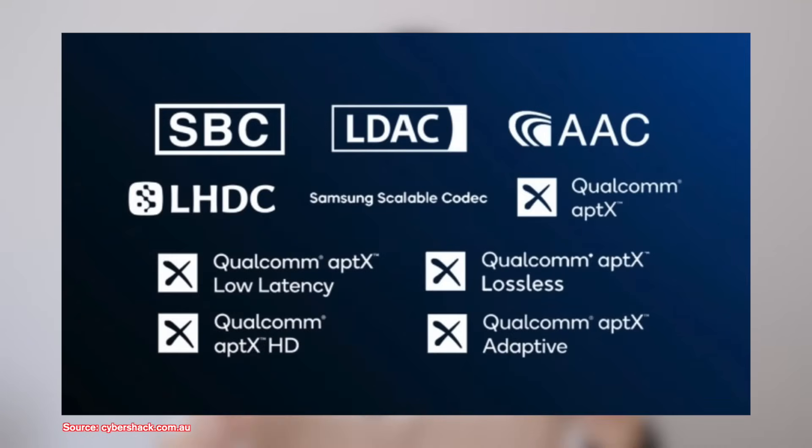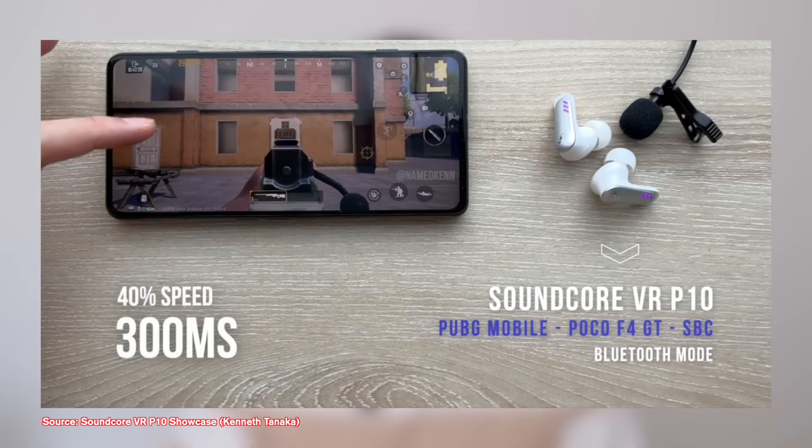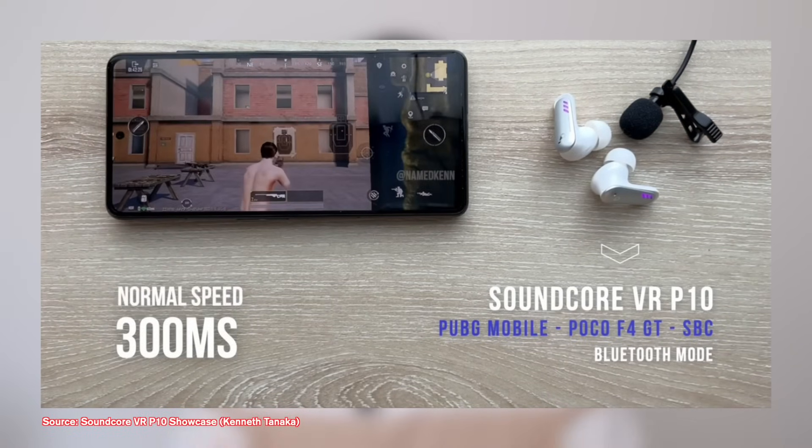Selamat pagi! Good morning everyone, Kenneth here and welcome to my Bluetooth codecs comparison video. If you've been following the channel, you know I always recommend using basic codecs because it gives the longest playtime and lower latency too. But now I can share some data to back that up, so hopefully this can help you enjoy more of your music and stress less about the spec sheet.